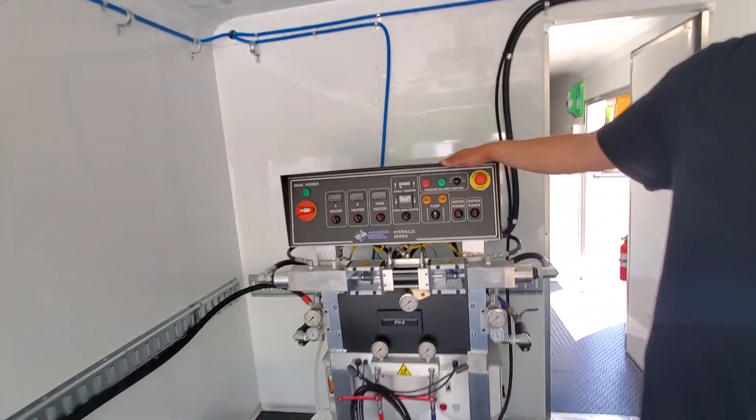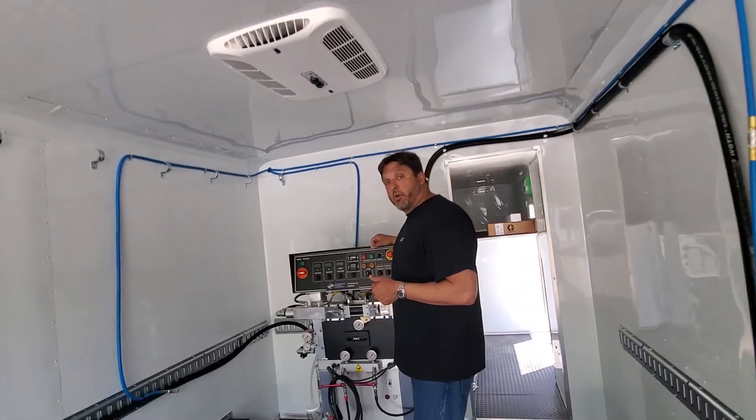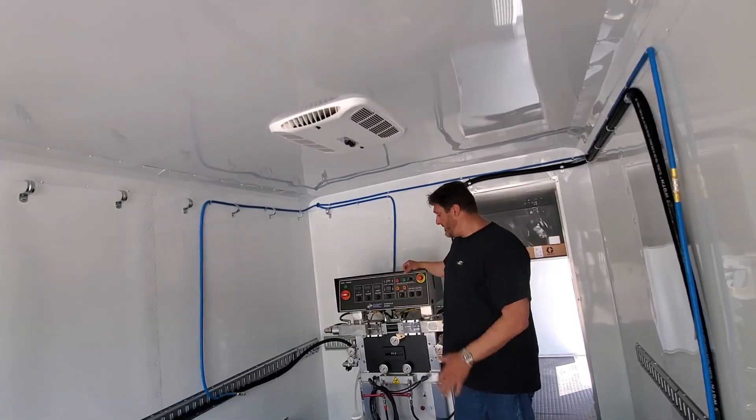We're one of the top three distributors of PMC. We also carry the Graco line and we manufacture the SprayEasy. We also have the famous Expandathing, which we created.